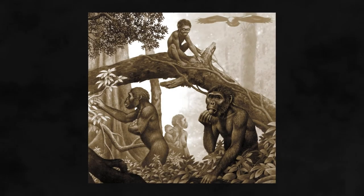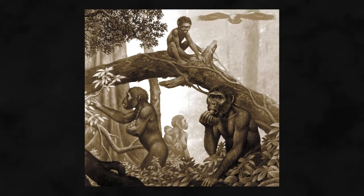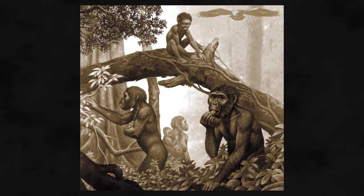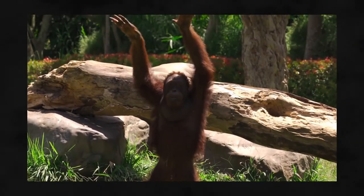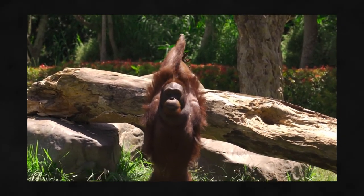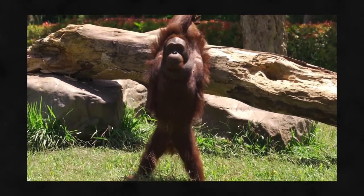Another theory asserts that our ancestors never had to leave the trees to learn to walk on two legs — instead, they learnt while still living above the ground. Orangutans provide a modern-day analogue, as they often stand on two legs on tree branches and grab onto other branches with their front limbs in order to stay balanced.